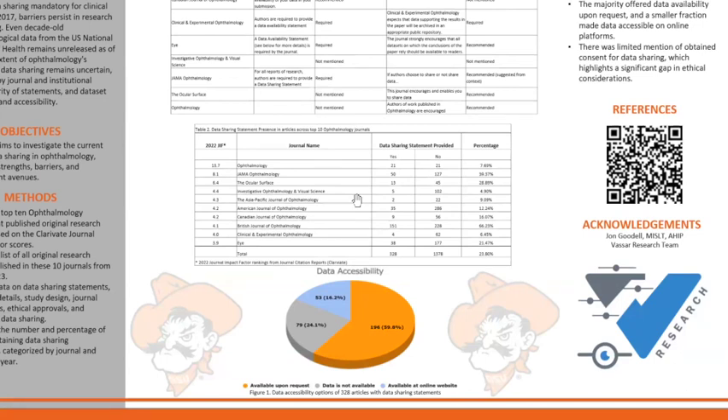Table 2 describes the data sharing statement presence in articles across the top 10 ophthalmology journals. The journal with the most data sharing statements provided was the British Journal of Ophthalmology, with a total of 151 articles having a data sharing statement — the highest percentage across all 10 journals. The Asia-Pacific journal of ophthalmology had the lowest number of articles mentioning a data sharing statement, and the Investigative Ophthalmology and Visual Science journal had the lowest percentage. In total, we had 328 articles providing a data sharing statement, roughly one-fourth of total articles.